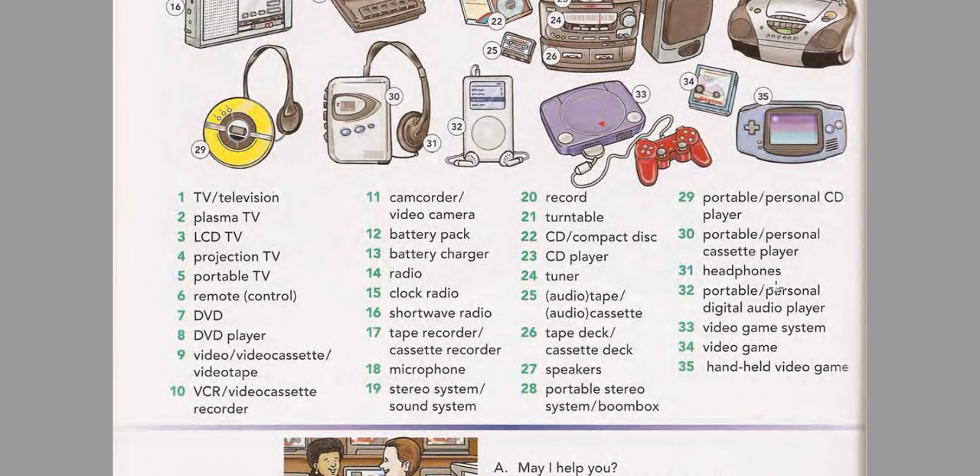Portable CD player. Personal CD player. Portable cassette player. Personal cassette player. Headphones. Portable digital audio player. Personal digital audio player. Video game system. Video game. Handheld video game.